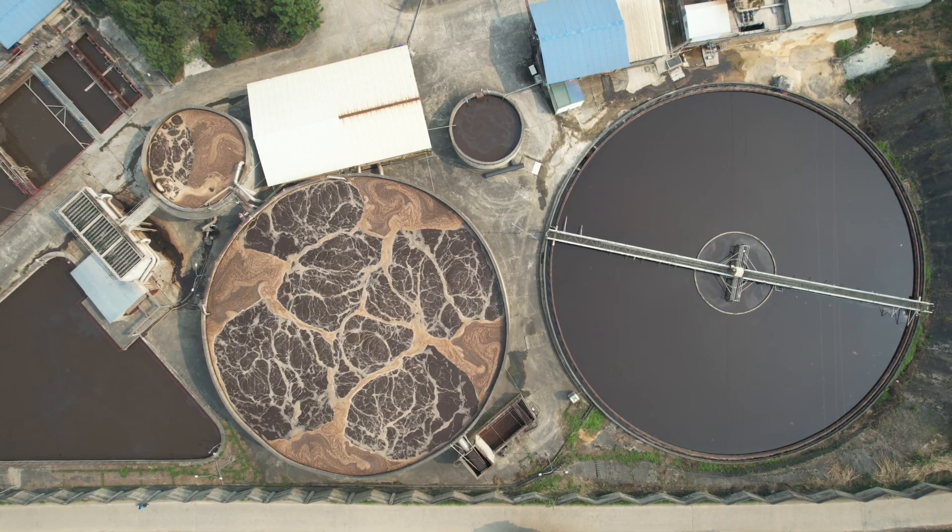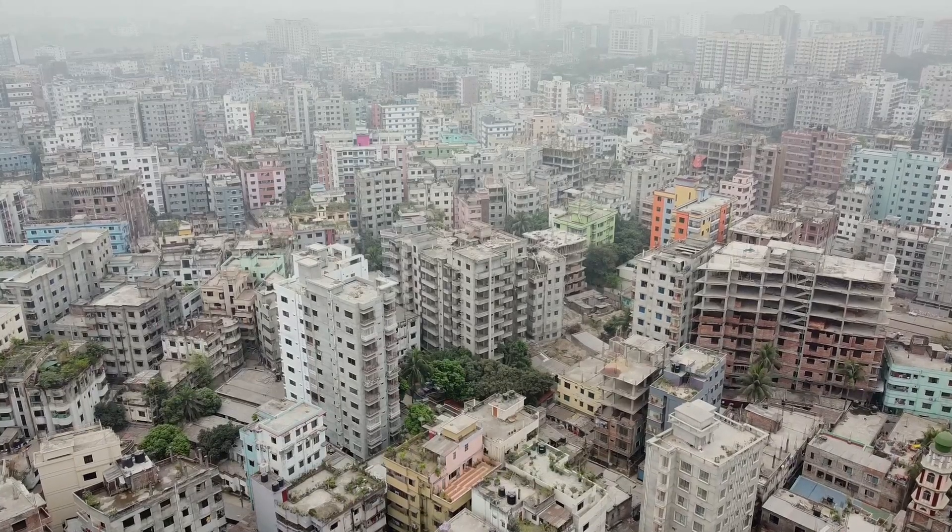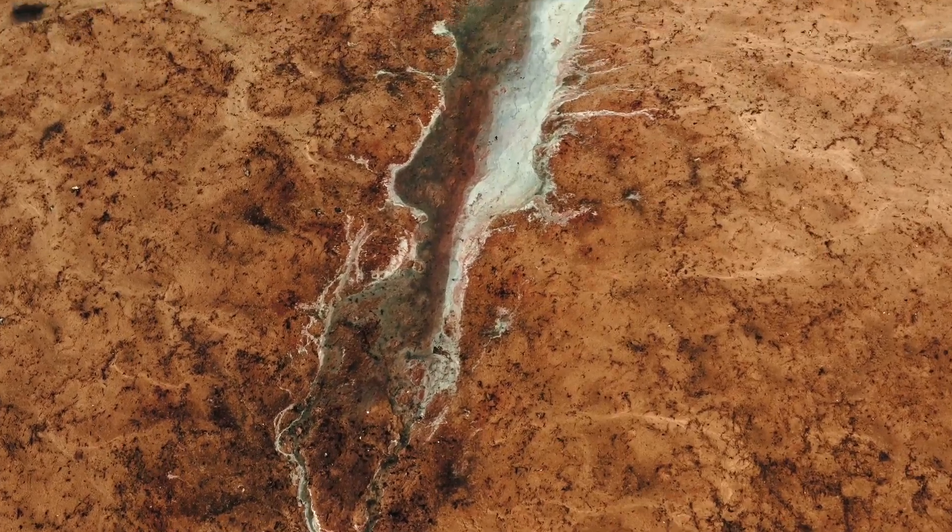Today we're diving into the biggest trends shaping water management and wastewater treatment. This change is being driven by all sorts of challenges like population growth, stricter regulations and of course water scarcity. As water demand goes up we need to make sure we're not wasting this precious resource.